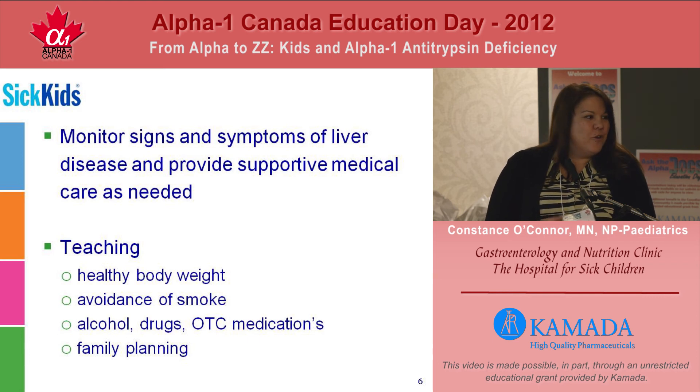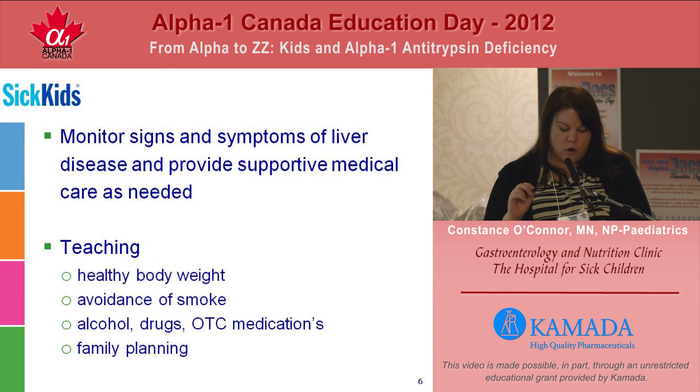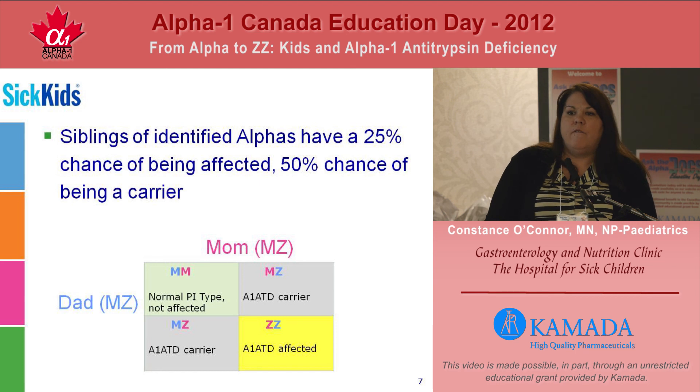If they partner with a non-alpha or a non-alpha carrier, then 50% of their children will be a carrier. If they happen to partner with someone who does not carry either of the genes, then 100% of their children will be carrier offspring. The other thing that we talk to families about is the fact that siblings of identified alphas have a 1 in 4 chance of being affected themselves, and a 50% chance of being a carrier of the disease.